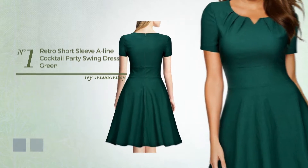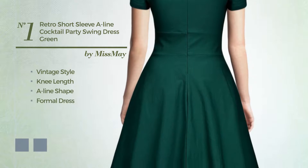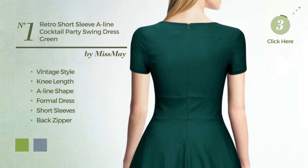Number one: a hybrid of vintage and elegant in this new-length A-line formal dress featuring short sleeves, back zipper, and completed with pleats. The available color variations include greenery and purple ash.